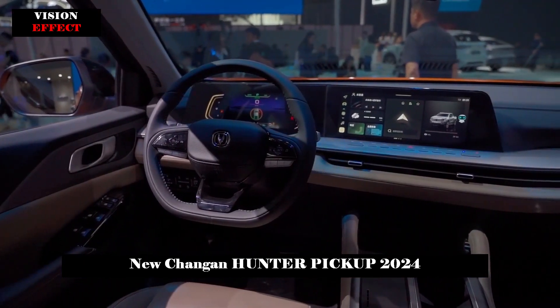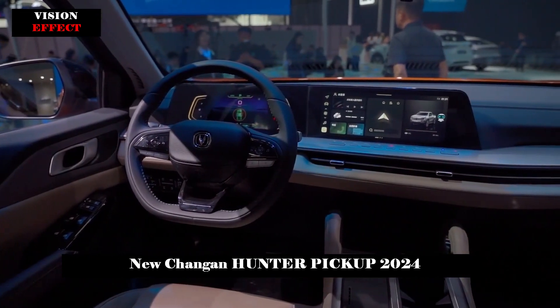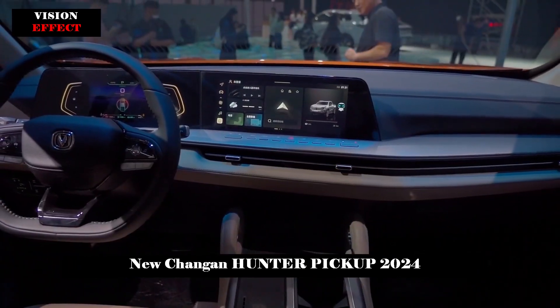There is also reported to be a five-wheel drive version with a 62kW configuration.